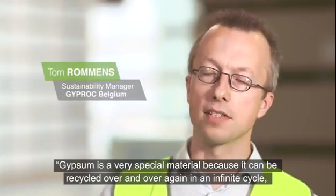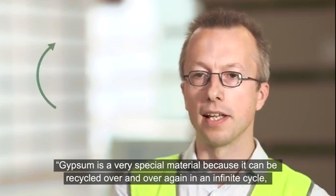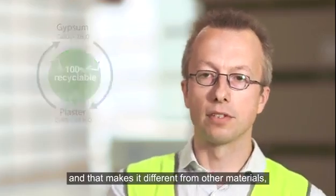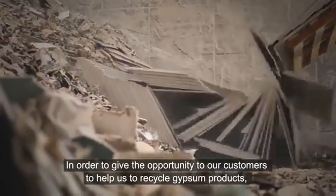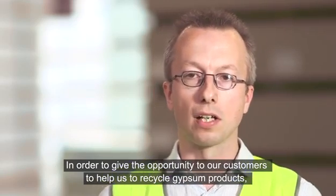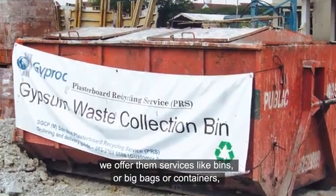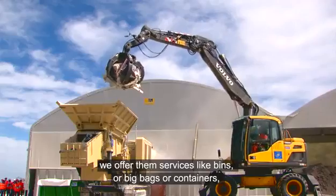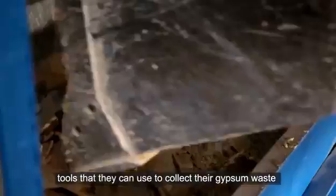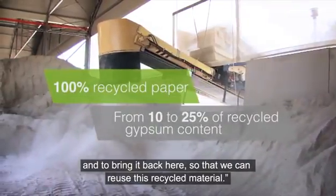Gypsum is a very special material because it can be recycled over and over again in an infinite cycle, and that makes it different from other materials. In order to give our customers the opportunity to help us recycle gypsum products, we offer them services like bins, big bags and containers — tools they can use to collect their gypsum waste and bring it back so that we can reuse this recycled material.